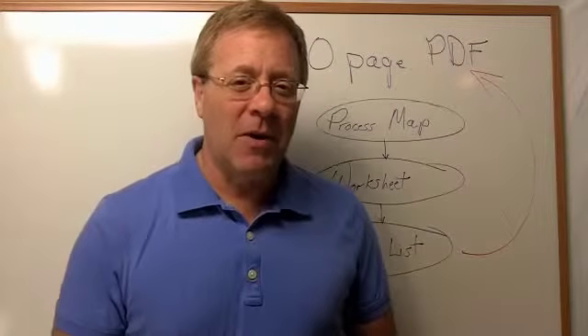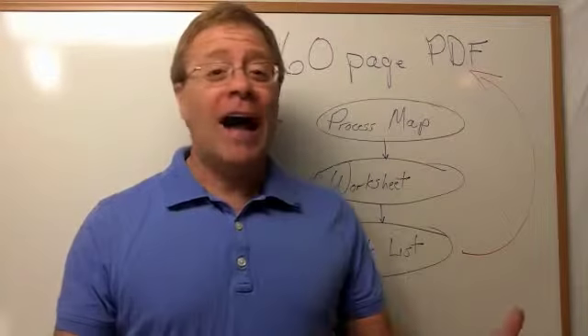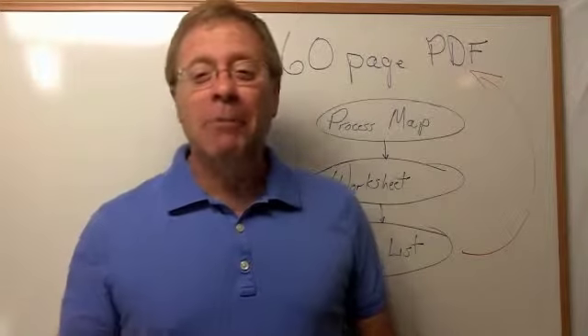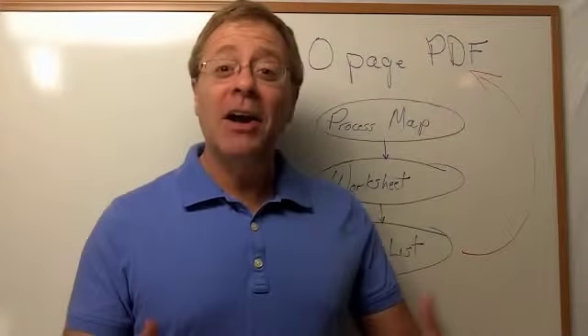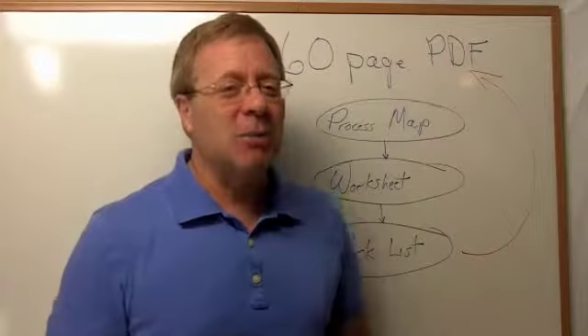I'm a strong affiliate marketer myself. I make a strong six-figure income annually. I win all kinds of affiliate marketing contests. My house is loaded with all kinds of gadgets from iPads to Apple computers to big screen TVs — a 50-inch TV in fact — all of which I won from being a strong affiliate and entering these contests.